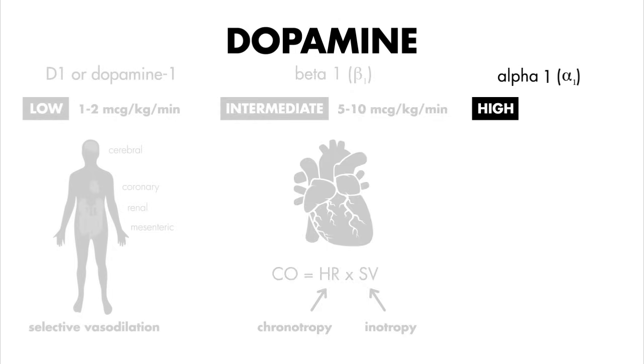What about at high doses? At doses of greater than ten micrograms per kilogram per minute, the predominant effect of dopamine is to stimulate alpha receptors. Recall that when alpha receptors are stimulated, they produce vasoconstriction, increasing systemic vascular resistance, or SVR. So this means that at higher doses, dopamine acts a bit more like a pure presser, like phenylephrine, for instance.